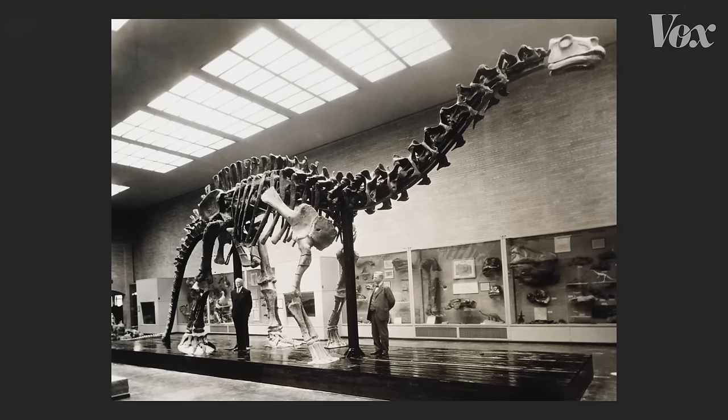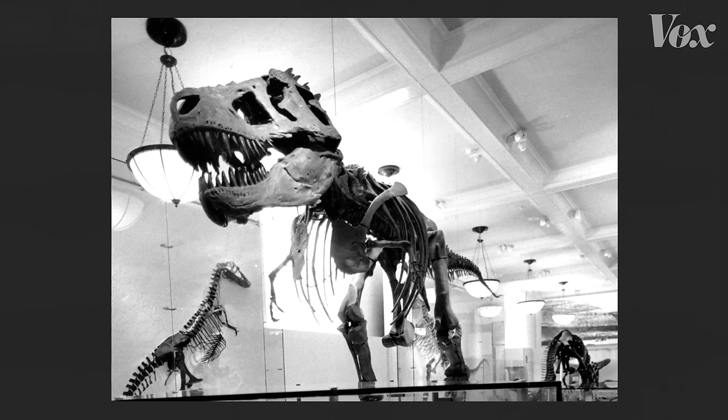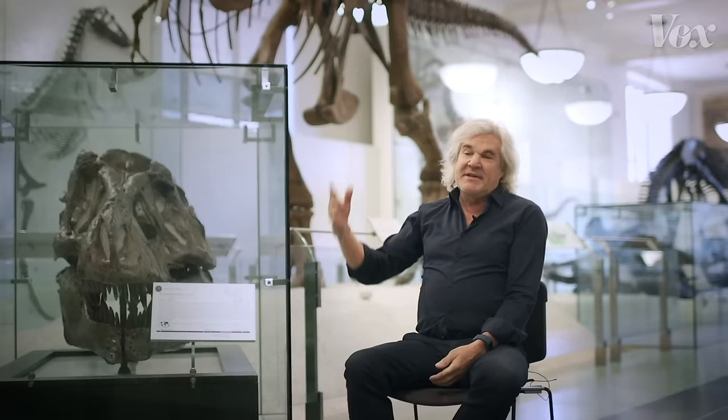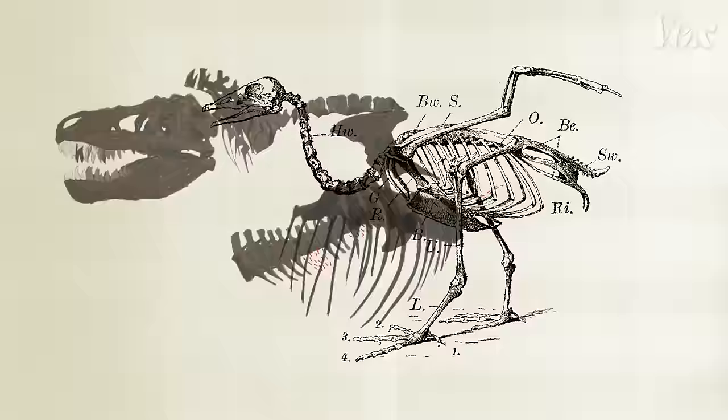When we first started mounting dinosaurs in the 1900s, researchers had to make a lot of educated guesses. The first step was to get the bones they did have in the right places. And one thing that helped is to look at animals that exist now. We can just look at this Tyrannosaurus rex and we can see a lot of characteristics on it that are present in like chickens, for instance.